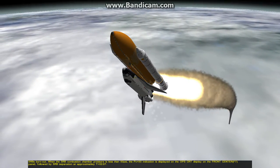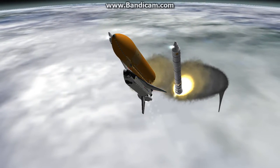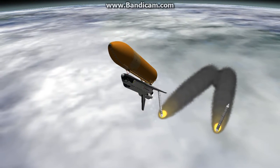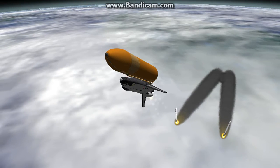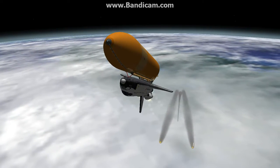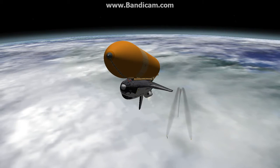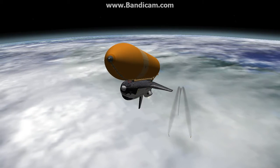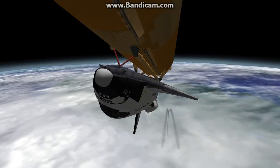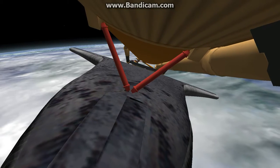Standing by for separation of the solid rocket boosters. The on-board guidance system has done its job of settling out any dispersions introduced at booster separation. The orbiter's now traveling 3,200 miles per hour, downrange 50 miles, altitude 37 miles. All systems in good shape. Three good hydraulic systems, auxiliary power units, and fuel cells. The fuel cells providing electrical power to all of the systems.